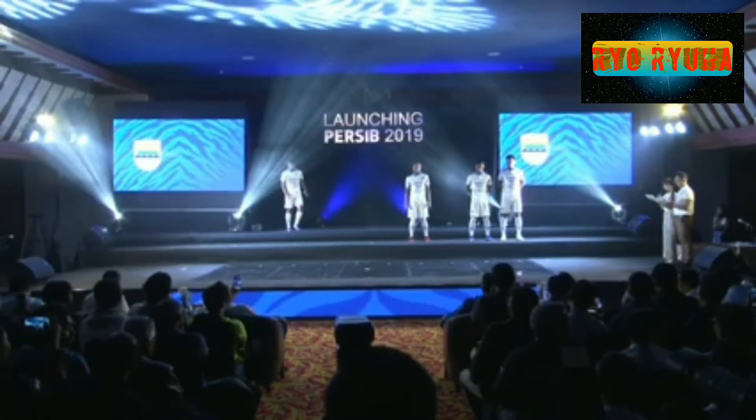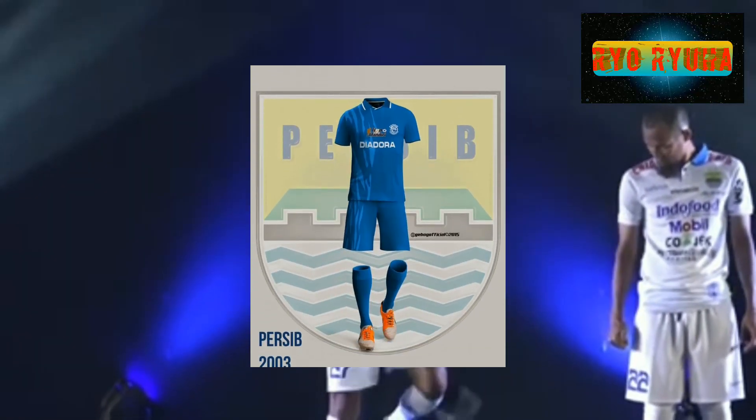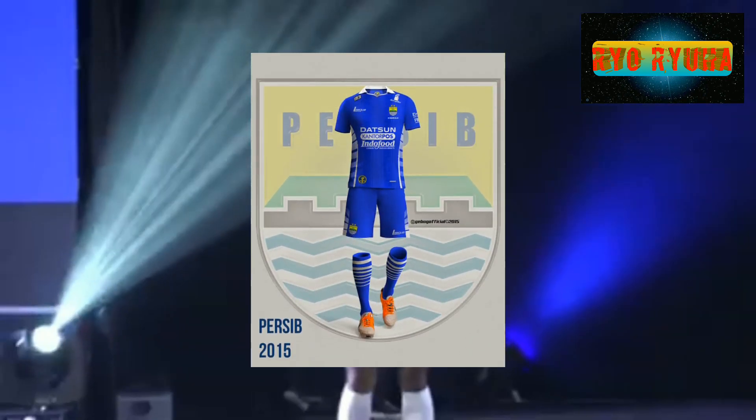Yang akan kita bahas kali ini adalah desain jersey Persib yang berkerah. Kita tahu Persib beberapa kali menggunakan desain jersey berkerah. Dan seperti apa prestasinya? Mari kita bahas sama-sama.